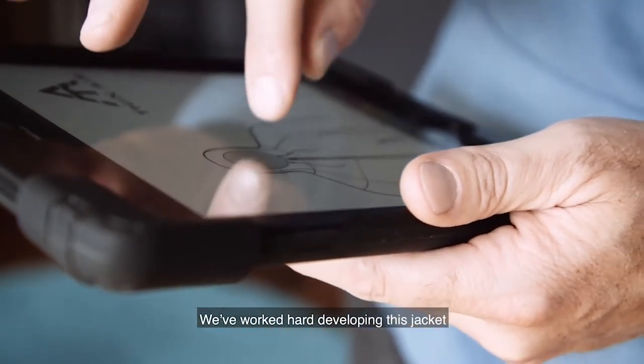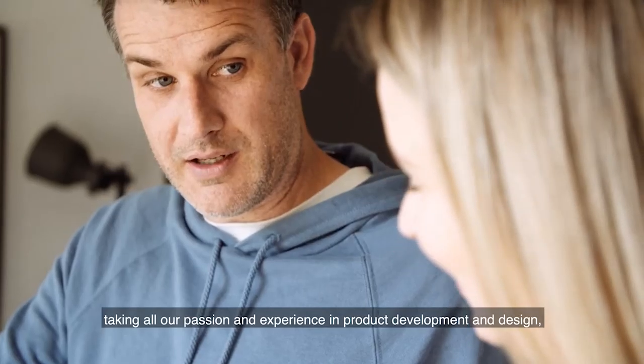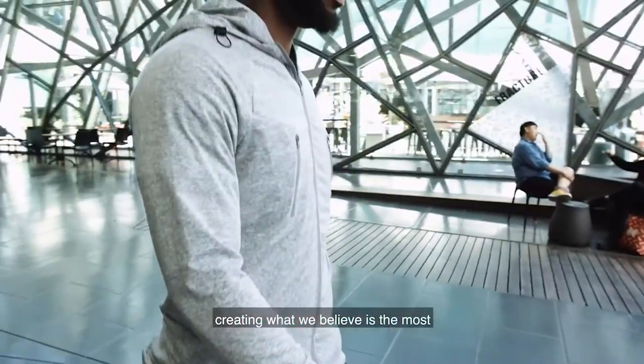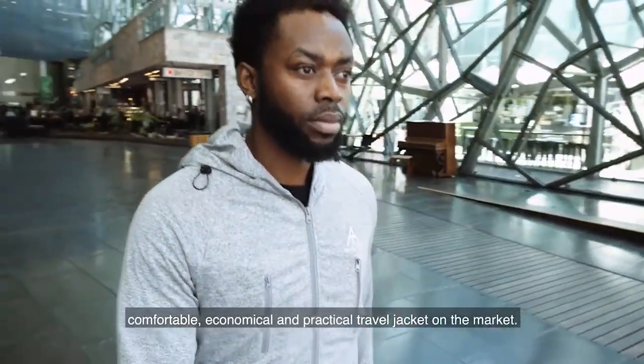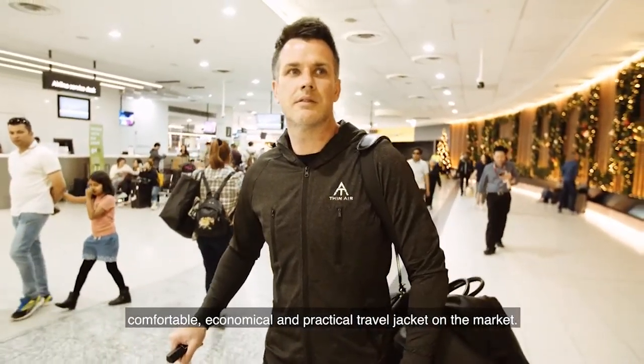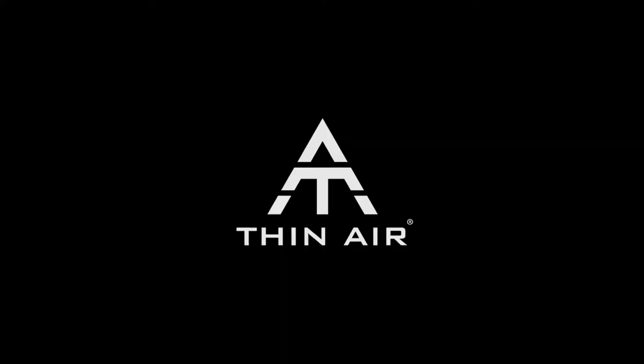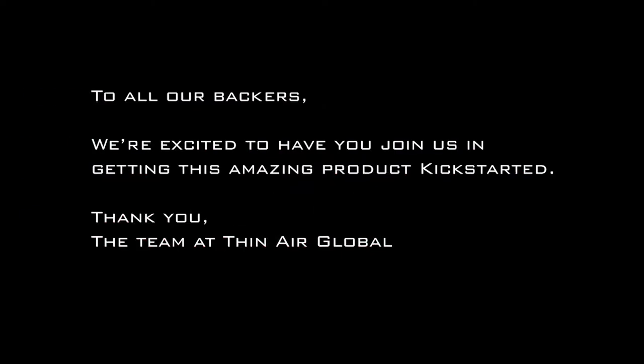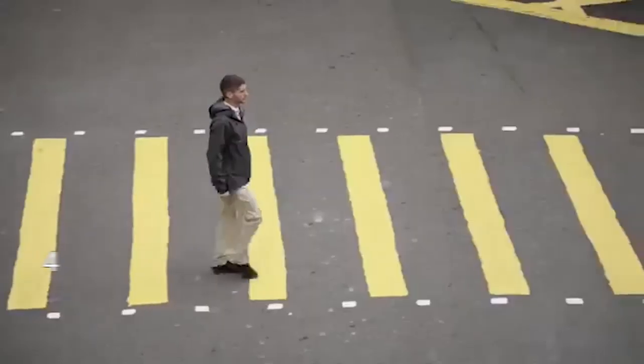We have intentionally created a jacket that is versatile enough to be your go-to when exercising or exploring. The design is also quite casual, so it doesn't look out of place for day-to-day use. We've worked hard developing this jacket, taking all our passion and experience in product development and design, creating what we believe is the most comfortable, economical and practical travel jacket on the market.